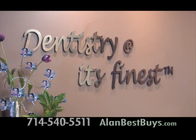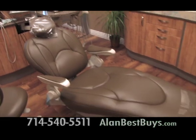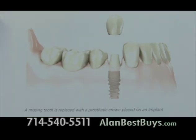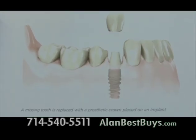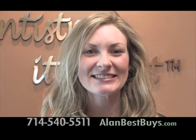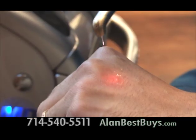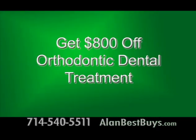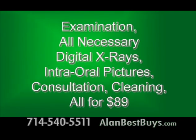Dentistry at Its Finest in Costa Mesa has the best staff, the best materials, and the best techniques to restore and improve your smile. They offer the newest dental implants, the best in cosmetic dentistry including veneers — you can get a new smile in two days — and new laser treatments for cavities with no pain. Get $800 off orthodontic dental treatment, and get an examination, all necessary digital x-rays, intraoral pictures, a consultation with a dentist, and a dental cleaning all for $89.